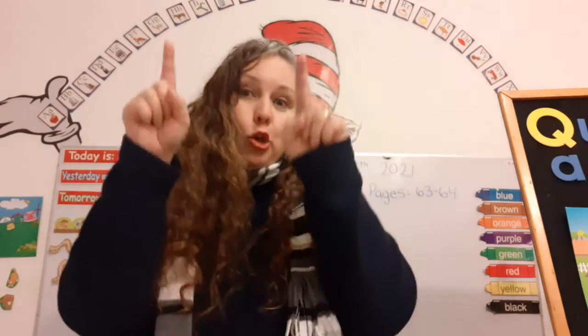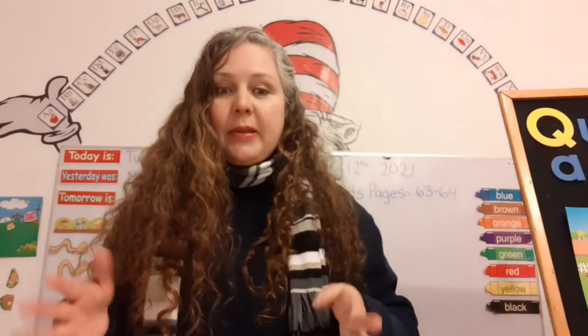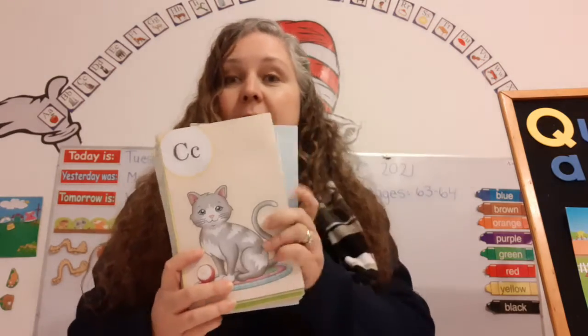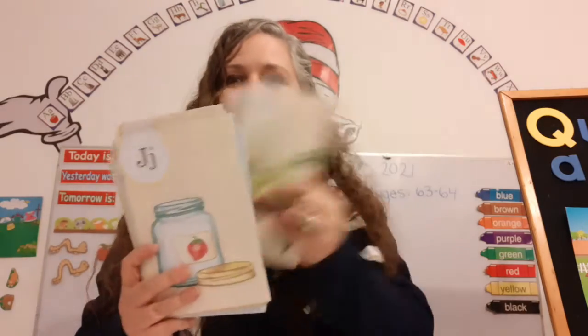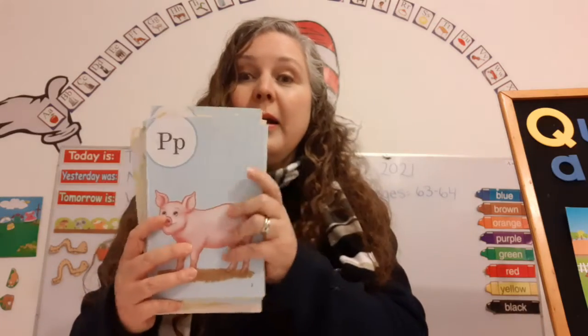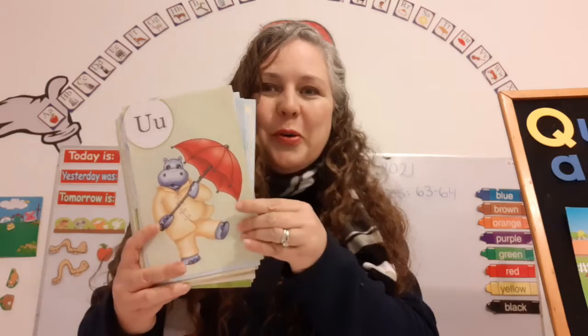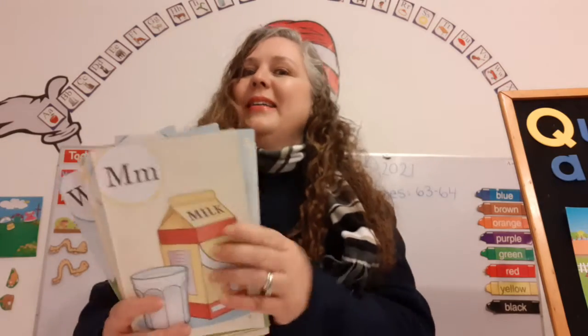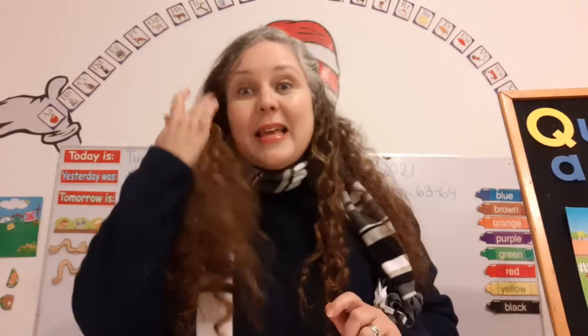Okay. Just like you have a name and I have a name, the letters have names. I mixed up the cards and I want you to tell me their names. X, Y, Z, A, C, D, E, F, H, I, J, K, L, N, O, P, R, S, T, U, V, W, B, M, G. You guys are amazing. We just said the names of the letters.